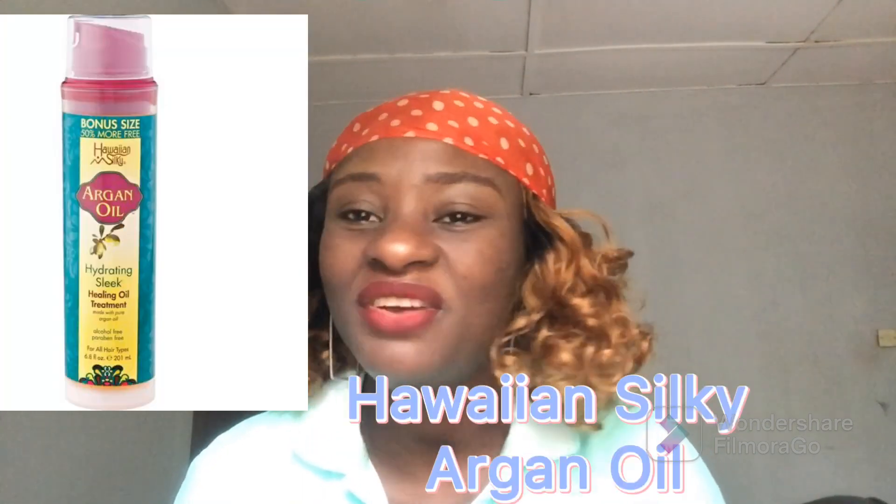The next serum I'll be mentioning is Iwan Argan Silky Oil. I'm a very huge fan of Iwan products — they also have a great leave-in conditioner which I have a detailed review on. This Argan Silky Serum is one of the best serums in the market. It's an argan oil, great for your straight hair, bone straight, and all your straight hairs. It's very silky, very shiny, and lightweight. You can also use it for natural hair or relaxed hair — it's versatile. It's actually one of the favorite serums of most hair stylists.